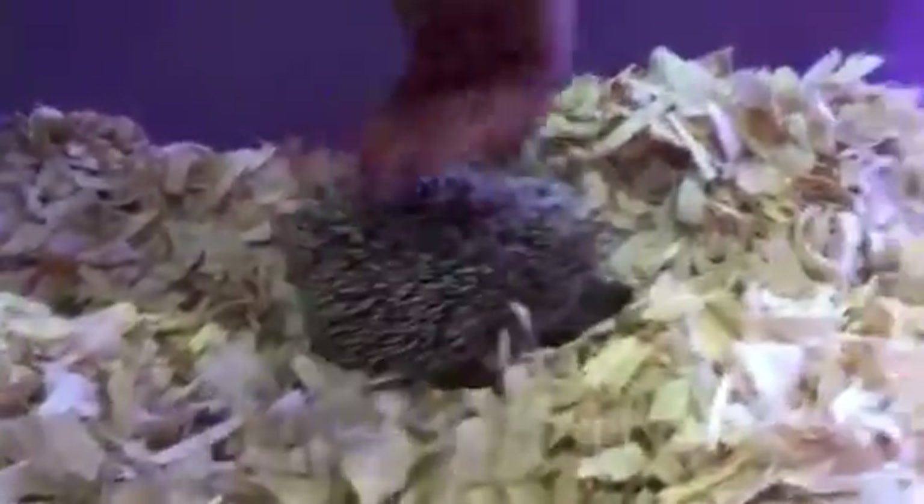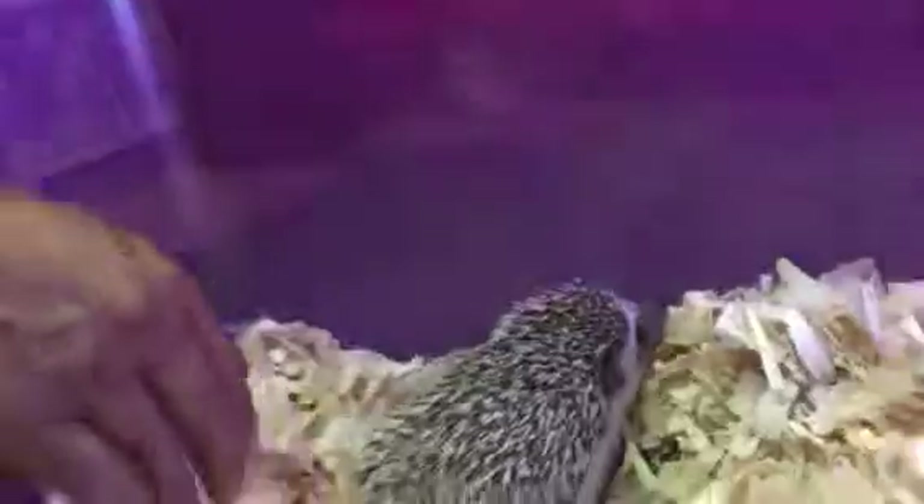Sonic is a hedgehog. Now, hedgehogs unfortunately are losing a lot of their environment, mainly because of people running them over in their cars.